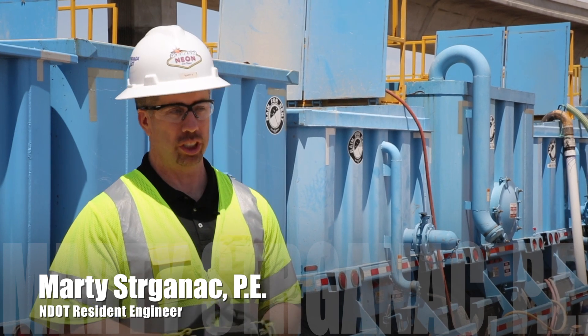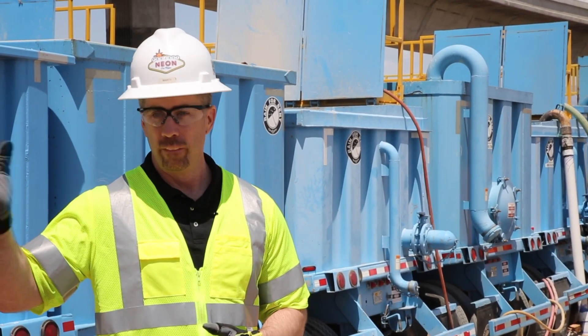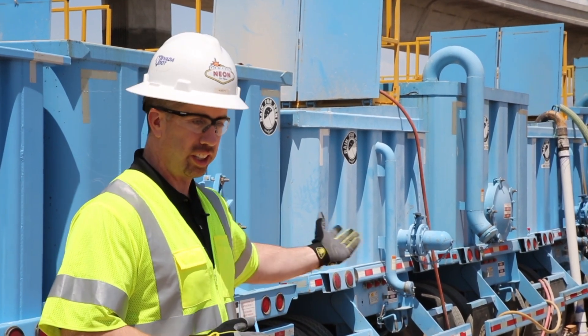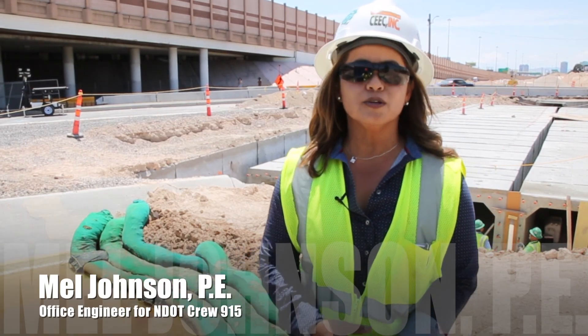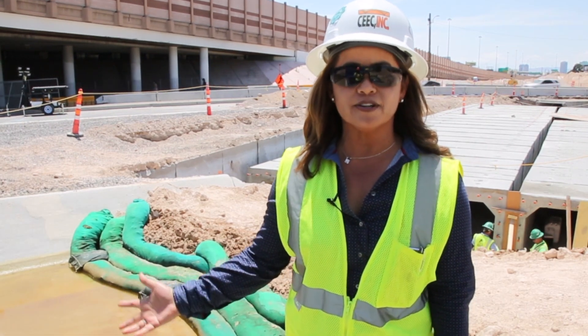In Project NEON, we're trying to develop ways to conserve water. One of these ways is when we're drilling shafts, we pump the groundwater into these banker tanks that we end up using for dust control. This is just another way that we are recycling water back into our system here in Southern Nevada.